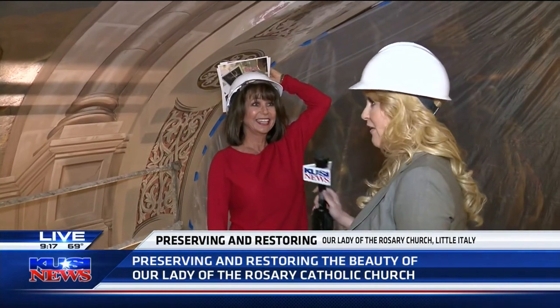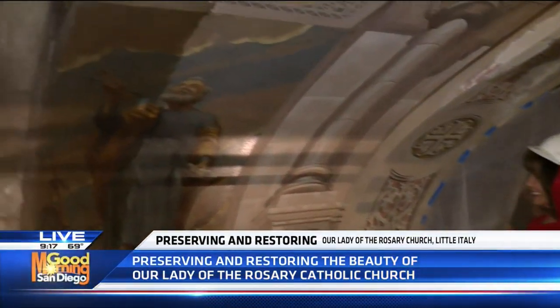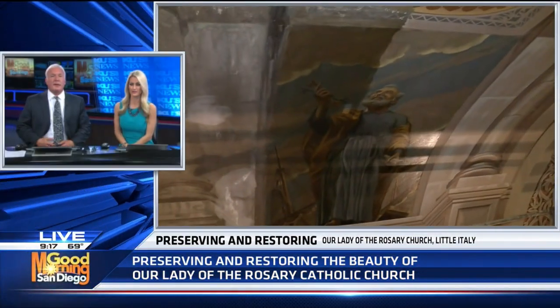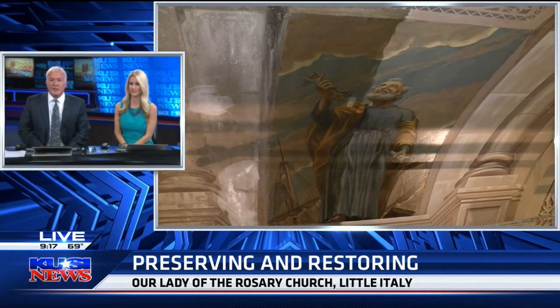It's gorgeous. What a fascinating process — absolutely gorgeous, and you can really see the difference right here on the wall. We're going to send it back over to you. It's going to be gorgeous to see the final project come to life when it's restored like that. It sure does. Beautiful. All right, thanks, Sally.